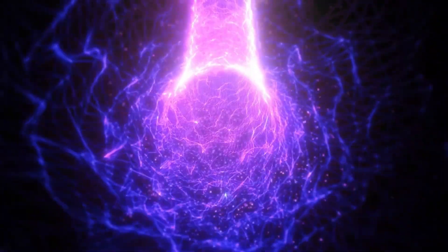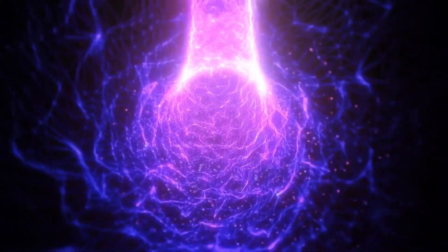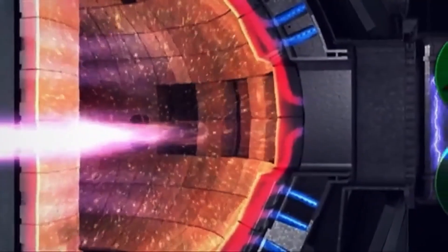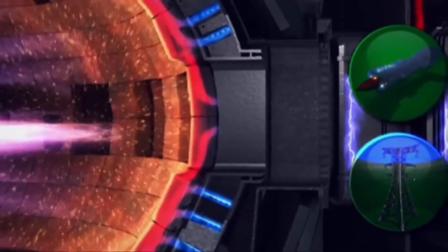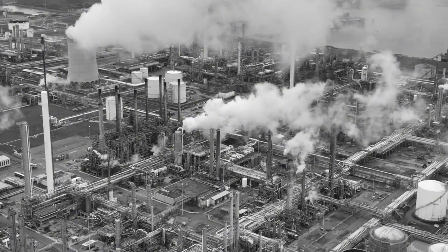For decades, the dream of harnessing nuclear fusion has been just that — a dream. But now it represents the greatest hope for generating clean power. If successful, ITER could revolutionize the energy sector, fundamentally altering how the world generates electricity and significantly reducing humanity's reliance on fossil fuels.